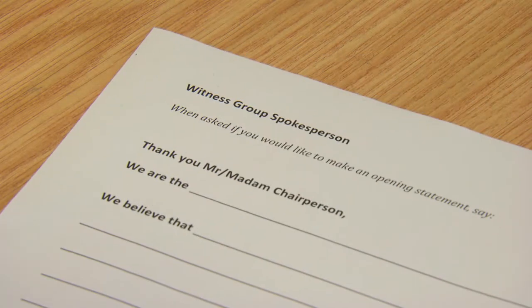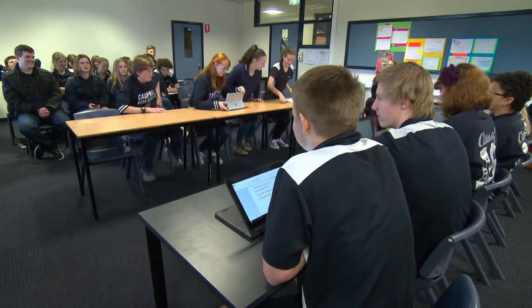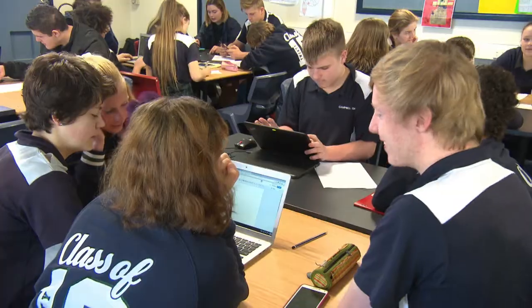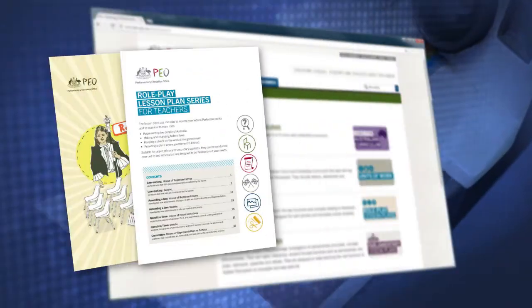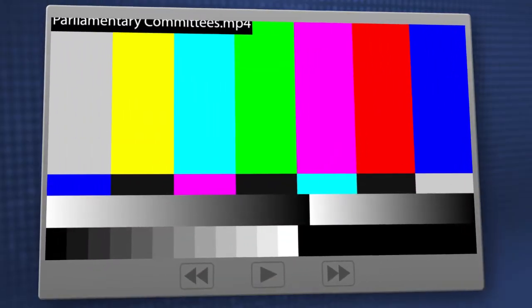Using roleplay, your students will run their own committee in a simplified way. The roleplay captures the ideas and essence of the committee process. While we show secondary students running their own committee, the roleplay works just as effectively with upper primary students. All the scripts, resources and information that you'll need for the roleplay are on the PEO website. If you want to know more about parliamentary committees, watch the PEO's committees video.